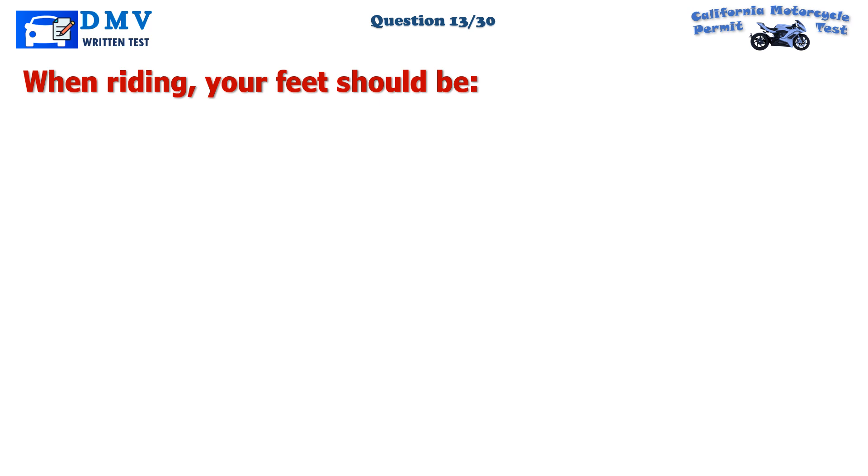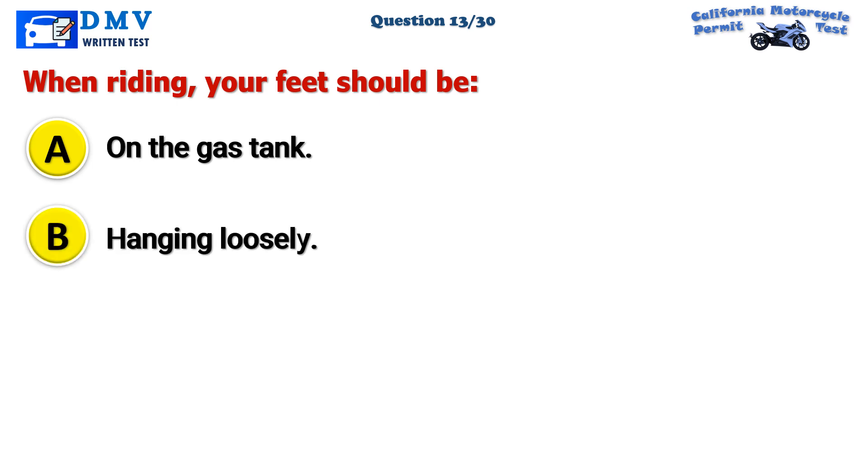Question 13. When riding, your feet should be: A. On the gas tank. B. Hanging loosely. C. On the footrests.